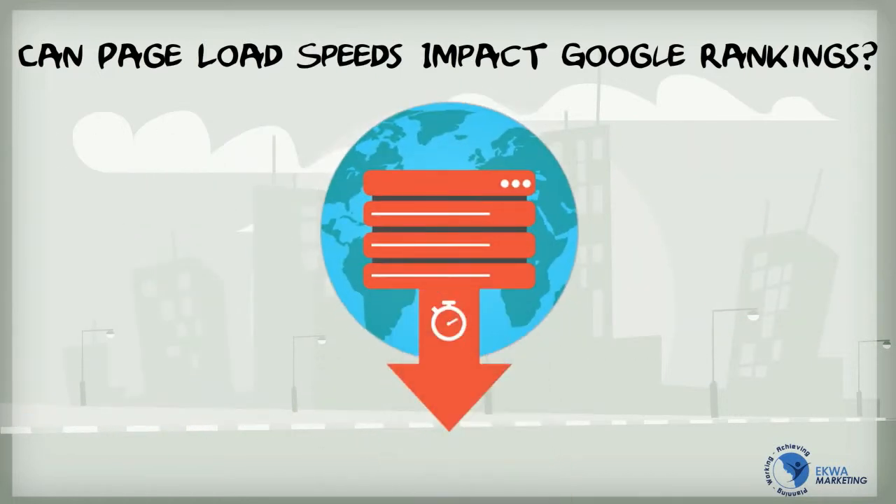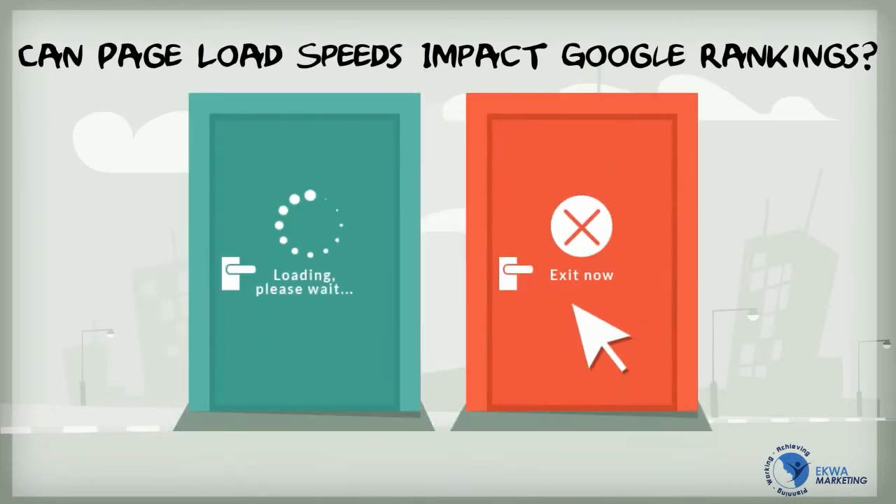What this indicates is that page speed doesn't always impact rankings, but when it does have an impact, the results can be measurable. One reason can be that site speed will have an impact on queries any time other ranking signals are very close, or in the event that the load speed is substantially low.